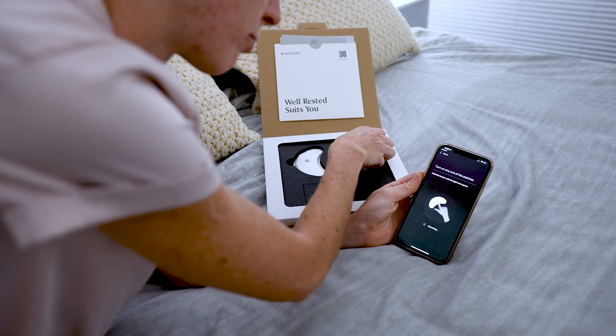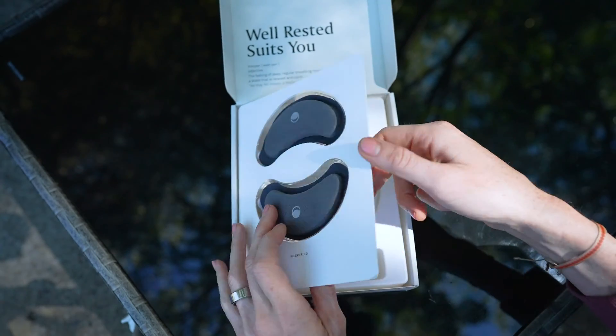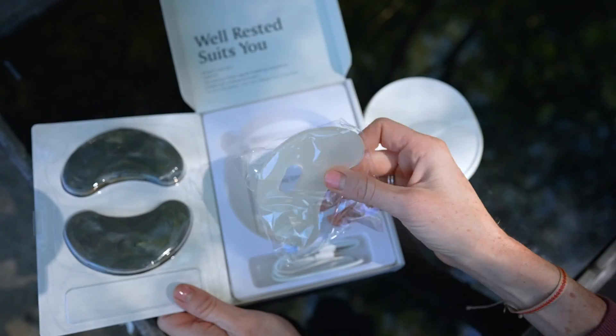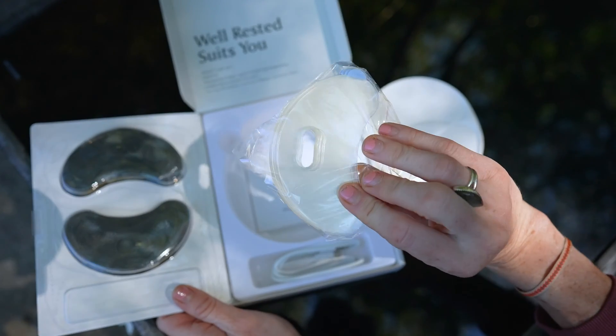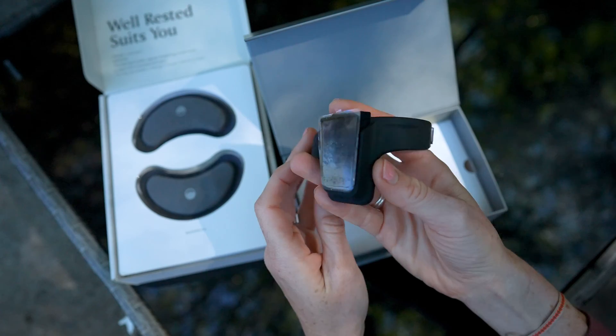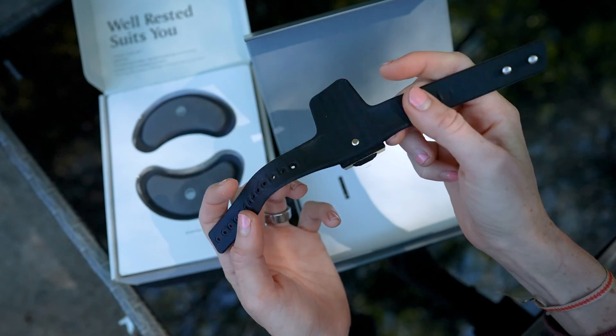That's kind of the fundamental problem companies like Wesper have been trying to solve — to actually make sleep apnea testing easier and more affordable so that 80 percent of this undiagnosed group finally gets accounted for. Which brings us to the new Wesper kit, and it's quite a bit different from the one I tried last year. The patches are now rechargeable. Inside the box you'll find a charging dock and cable and all the sticky adhesives you could ever ask for. This time around you'll also get a pulse oximeter device that wraps around your finger to measure your heart rate and blood oxygen levels.